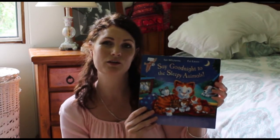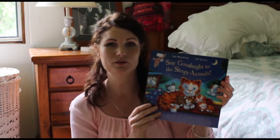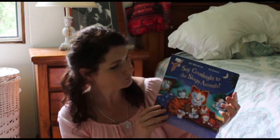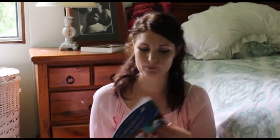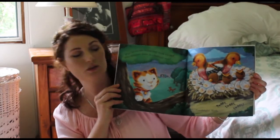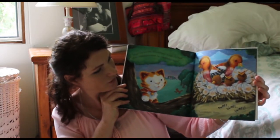So here they are. This is 'Say Goodnight to the Sleepy Animals.' We have the other book in this series, 'Say Hello to the Baby Animals,' and this is a great one for younger children — a nice easy bedtime read. My daughter really loves this one so I will put that on their bookshelf in their room and they can choose it if they want.